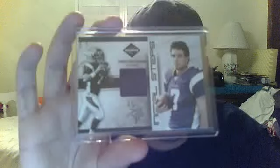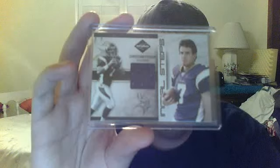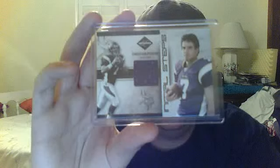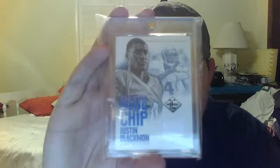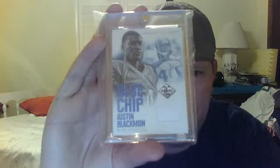Initial Steps jersey of Christian Ponder, 2011 Limited, numbered 40 of 99. 2012 Limited, Blue Chips Justin Blackman — this looks like a piece of his pants or shoe, I'm not sure what that is. Numbered 15 of 49.